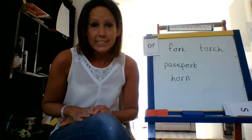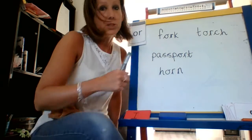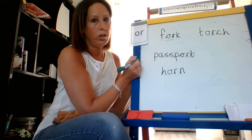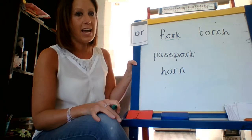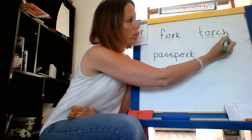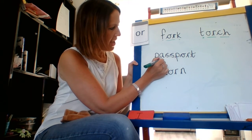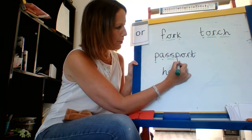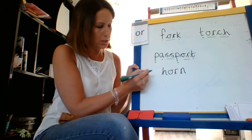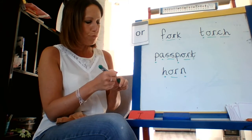Let's see if we can read some of the 'or' words that we found. We're going to put some sound buttons on them to help us. Let's start with this top one: F-or-k. Fork. Fantastic reading, F2. Try this one: T-or-ch. Torch. Brilliant. Oh, this looks like a really long word, doesn't it? P-ass — port. Passport. Fantastic. I've got one more word: H-orn. Horn. Wow, that was brilliant reading, F2.